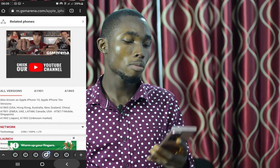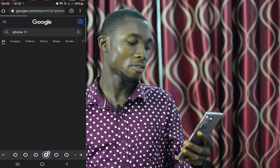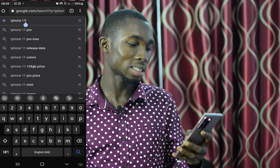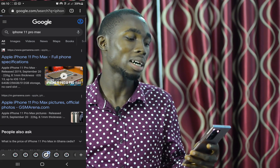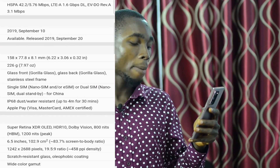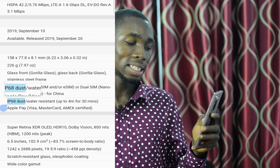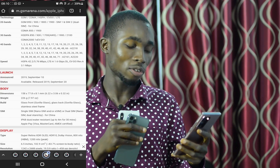If you search for iPhone 11, you can find the Pro Max in GSM Arena. The iPhone 11 Pro Max is IP 68, meaning dust and water resistance at a higher level than IP 67.